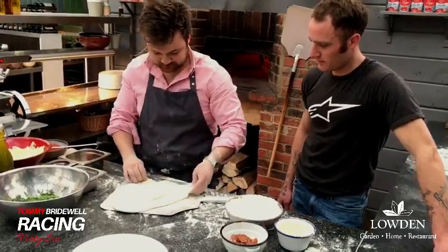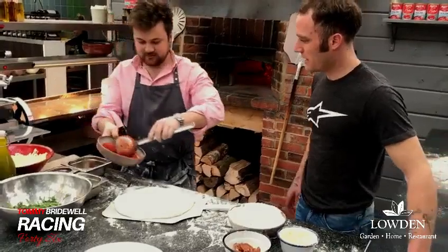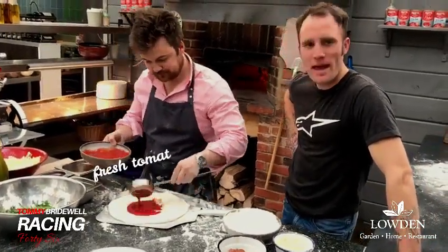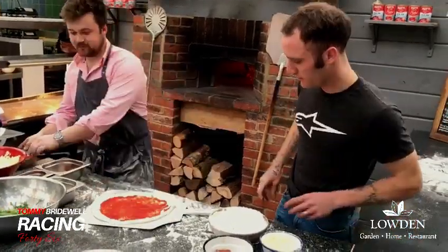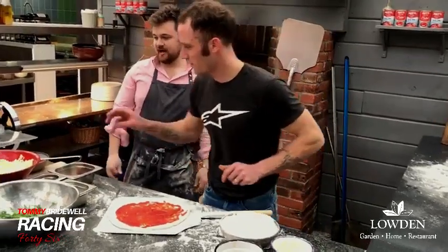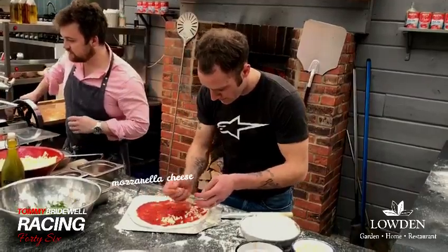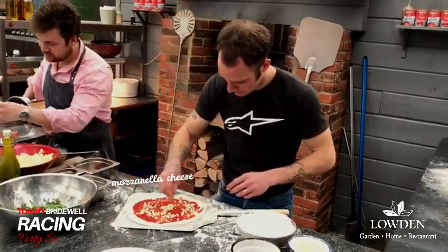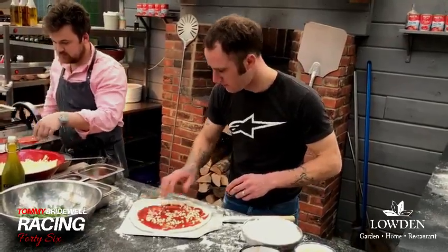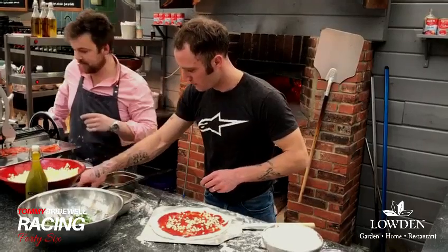We've got a bit of fresh tomato base on there — a little handful spread on there. You've got a handful of fresh tomato base.